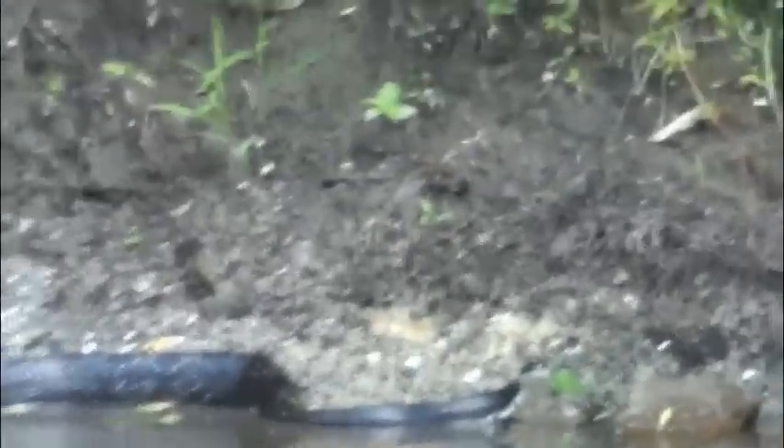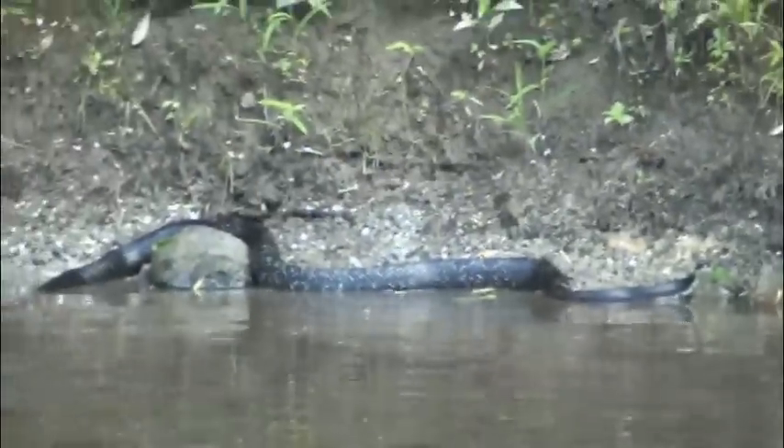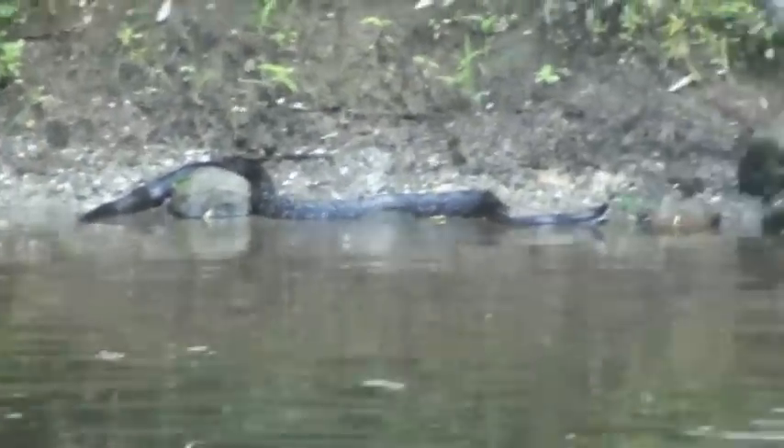Big snake. That is huge. He cruised across the water and just sitting on the shore. That's what he was.